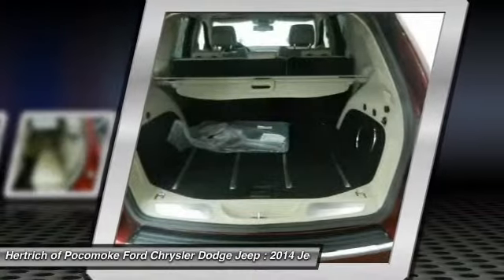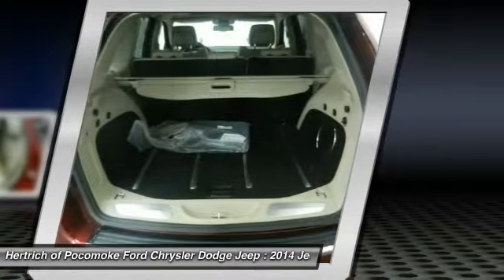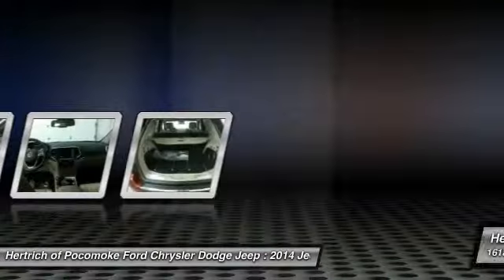This model sets itself apart with true, proven off-road prowess, luxurious interior, powerful engine lineup with new diesel availability, and high-performance SRT variant.